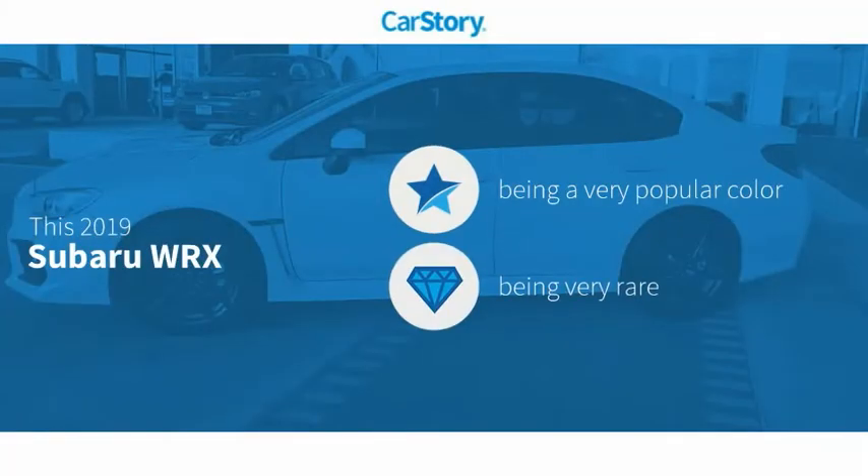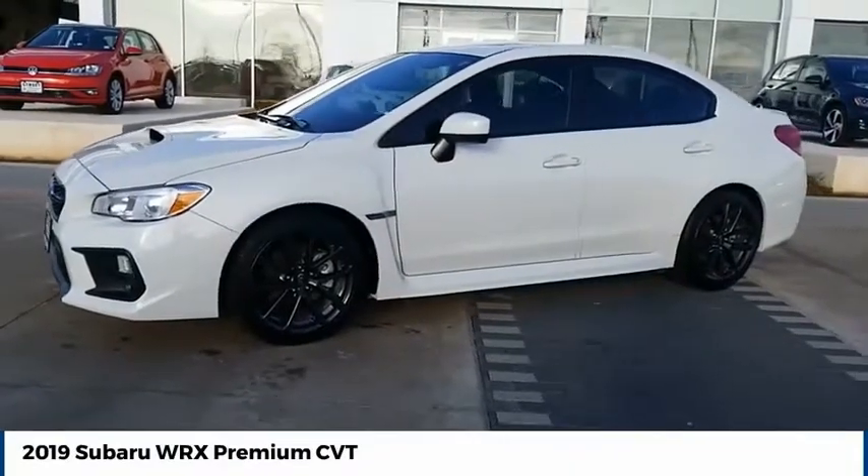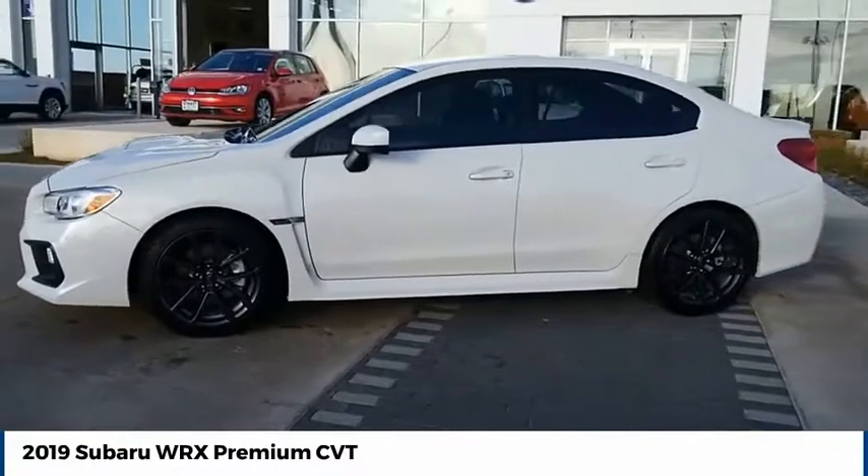CarStory research indicates this vehicle as being a very popular color, a rare model. Come test drive the 2019 WRX.